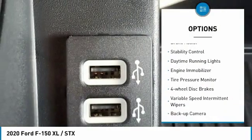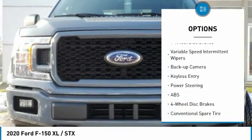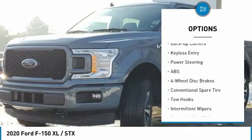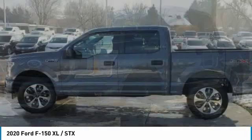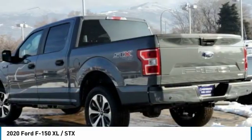Four-wheel drive, brake assist, stability control, daytime running lights, engine immobilizer, tire pressure monitor, four-wheel disc brakes, variable speed intermittent wipers, backup camera, keyless entry.